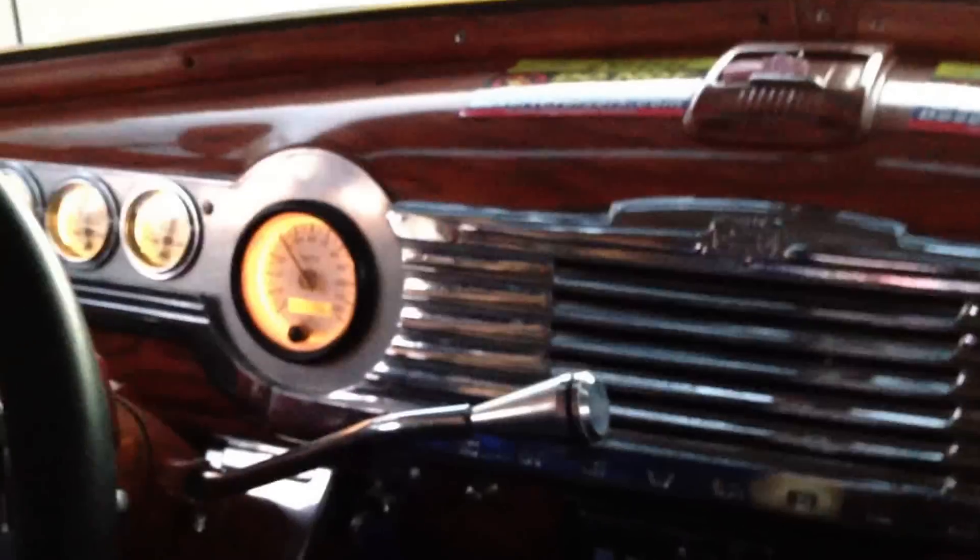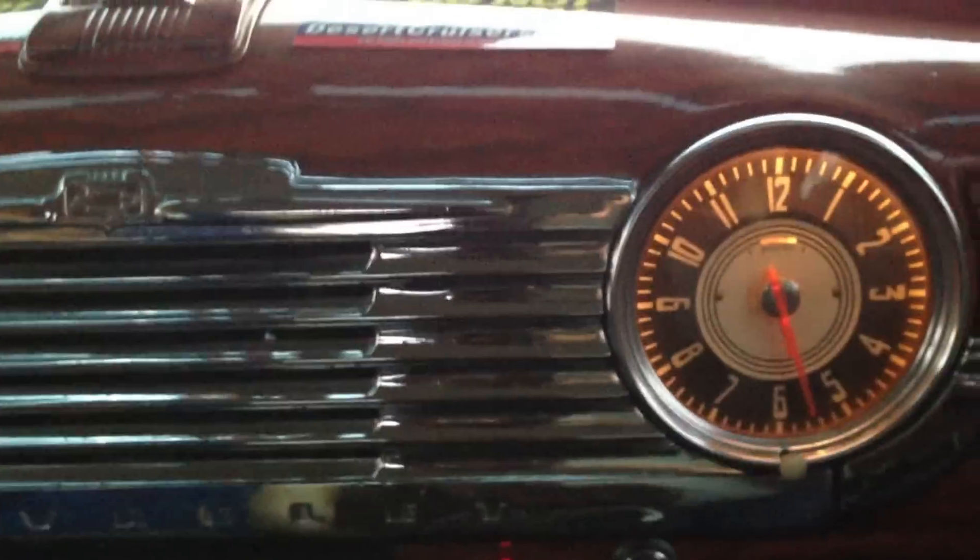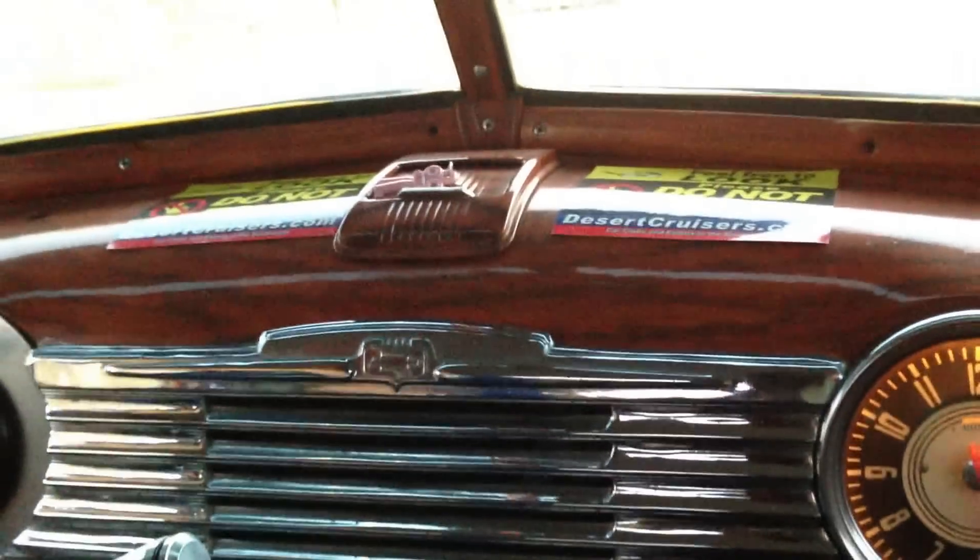Remember, 1947 Fleet Master Town sedan. They only made a few of these in a two-door style. As you can see, it's got the look of the wood grain dash on it. It's got all full white face gauges.